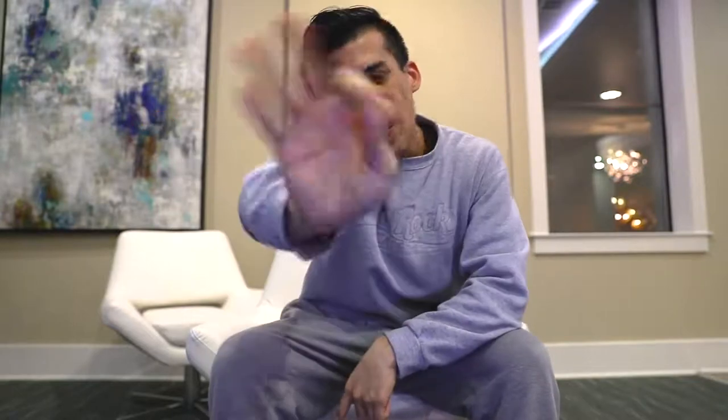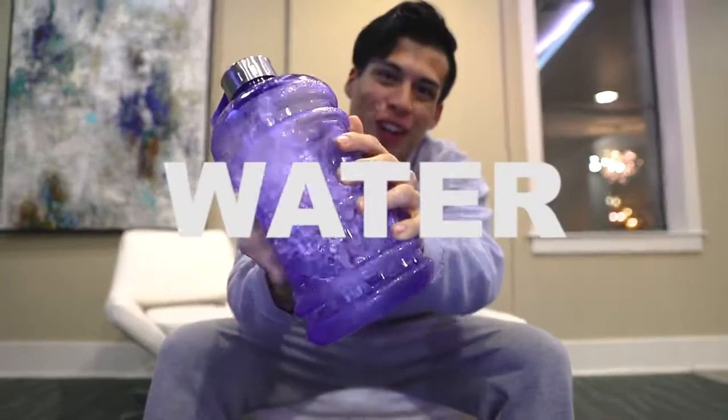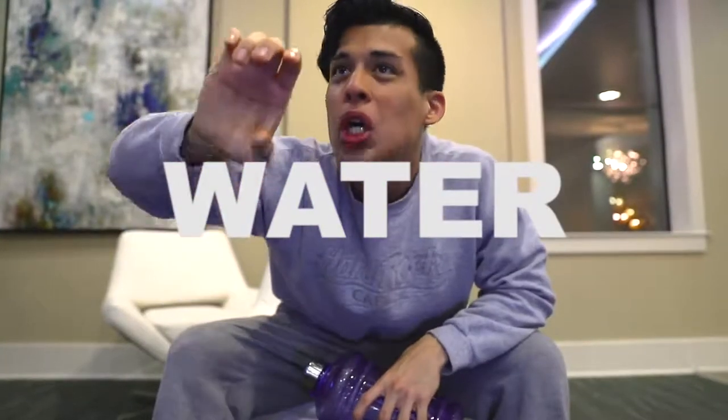What's up everybody, it's your boy Spencer X and today we're doing five things every beatboxer needs. Let's go. Item number one: water. As a beatboxer, you need to stay hydrated. I can't tell you how many times...